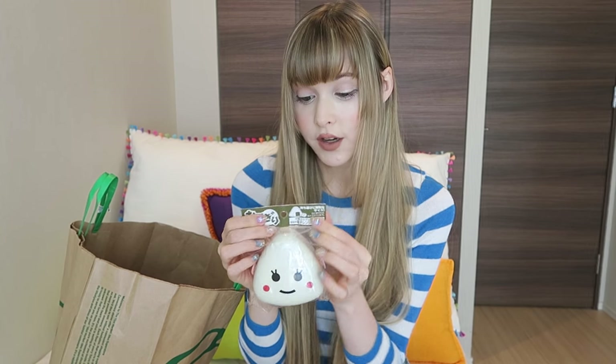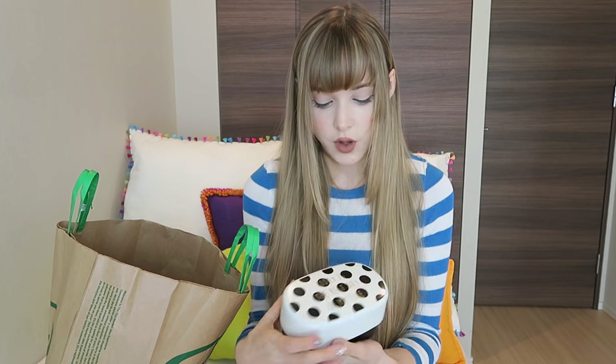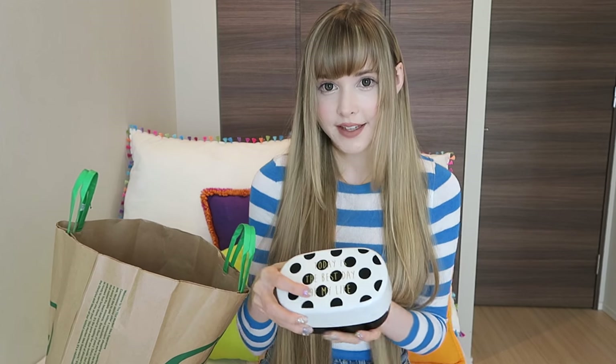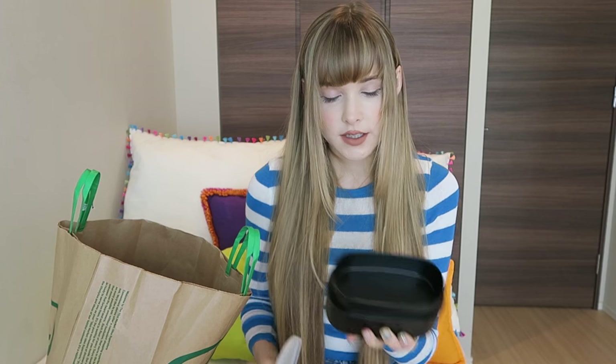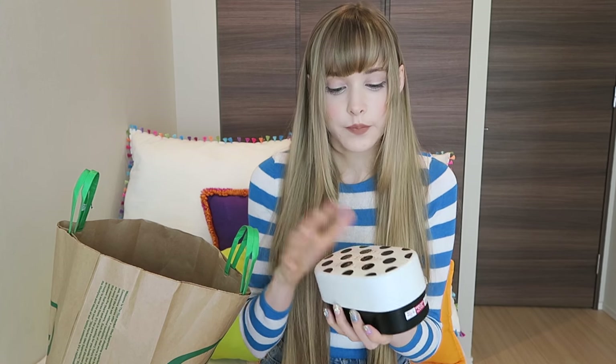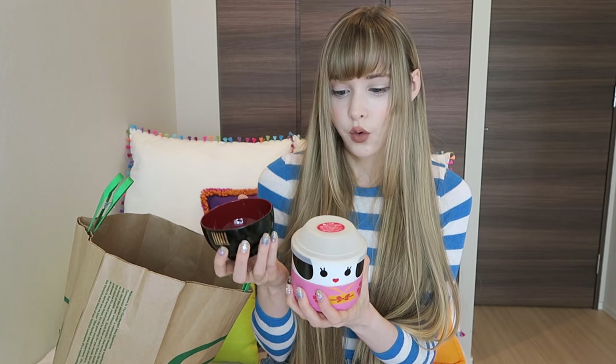First up is this little onigiri box — the rice ball. They have all different colors and face patterns and you can put your rice ball in here. I also grabbed a few different lunch boxes. I love this one — I love polka dots and it says 'Today's the best day of my life.' It has two compartments: one on top with a lid and one underneath, so you can put one for rice or carbs and one for your veggies and meat. Another lunch box which was too cute not to buy — it's got a little bowl so I think you can put soup in here.